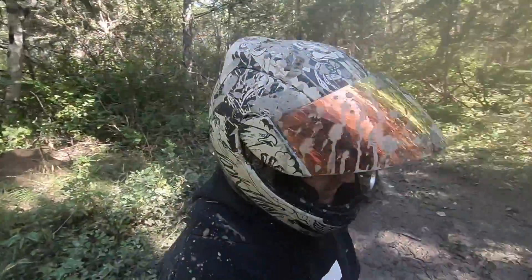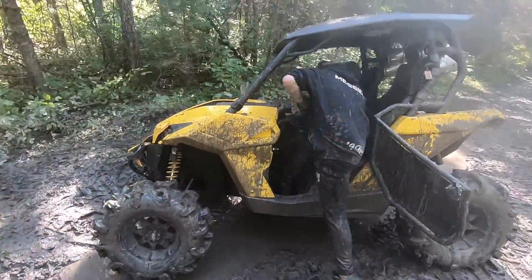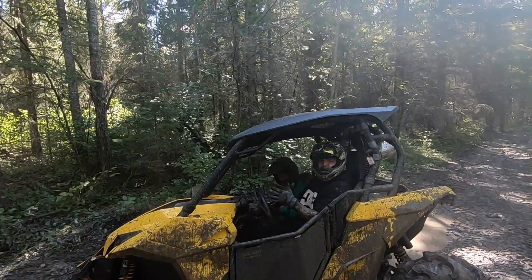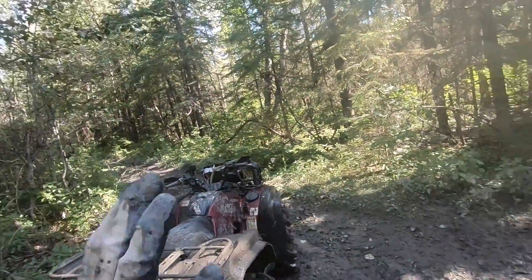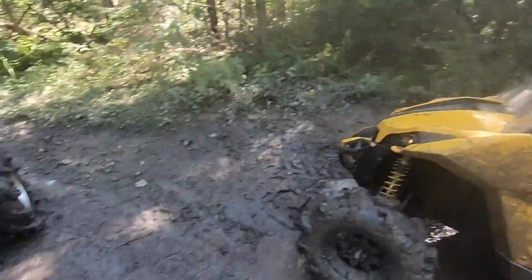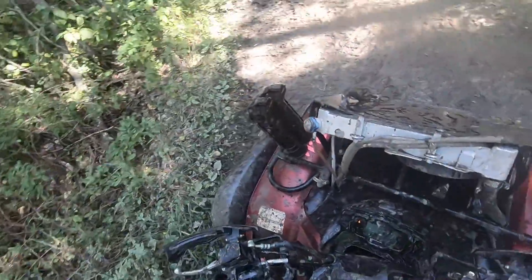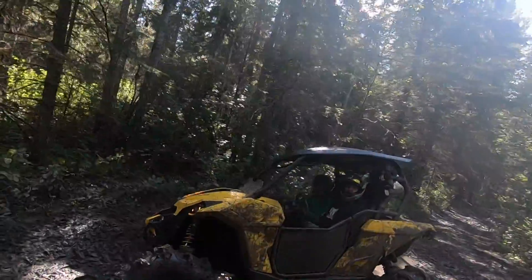It's a four-wheel drive, it's a four-wheel drive already. I'll follow so I can record. So pretty much just follow this trail. Low.